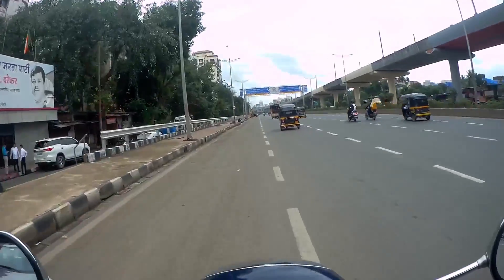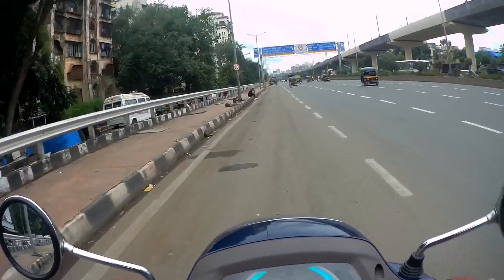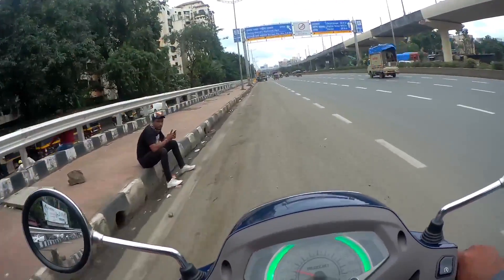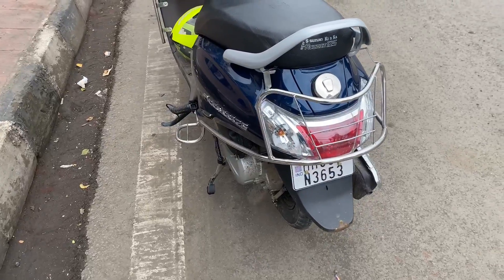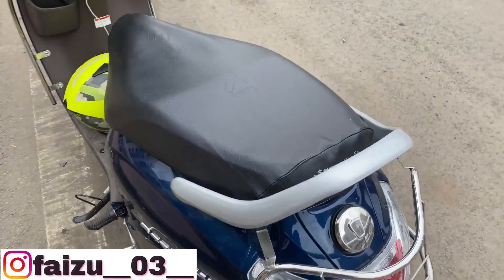So guys, the petrol is over. Now we will put petrol in the car. My petrol ran out on the main highway, so now I am going to put petrol in the car.